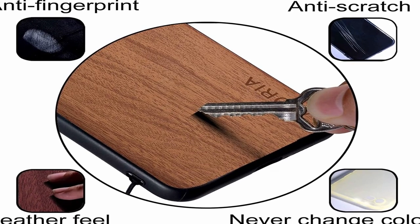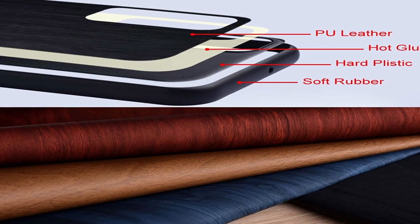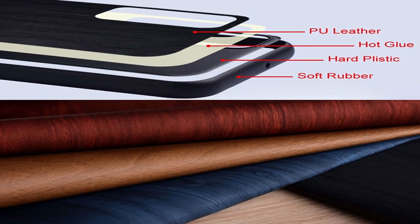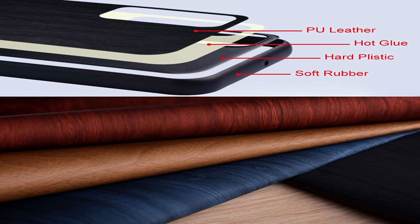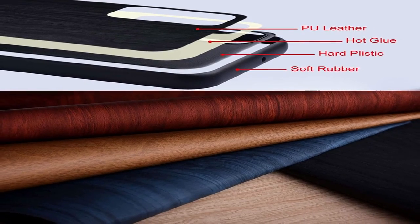But it's not just about protection — the Oil Magpie Wood Grain Pixel Fold Cases 2023 also offer a comfortable and easy-to-grip design that ensures that your phone stays in your hand where it belongs. The unique wood grain texture provides a non-slip grip that is perfect for those who are always on the go.